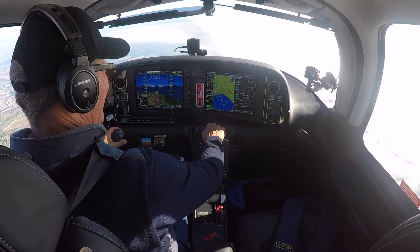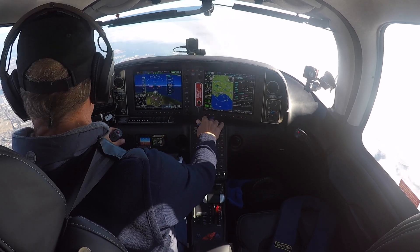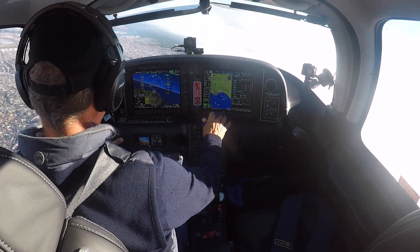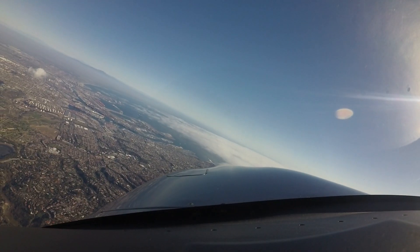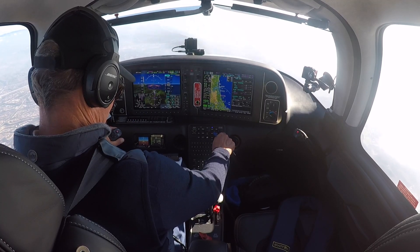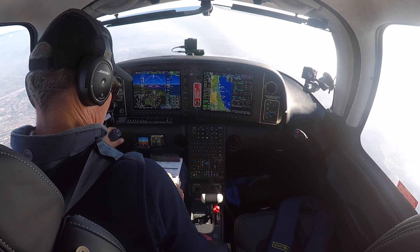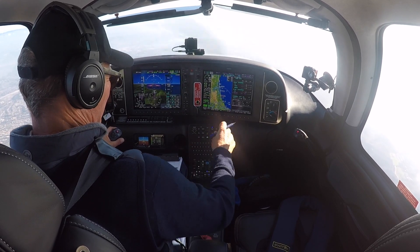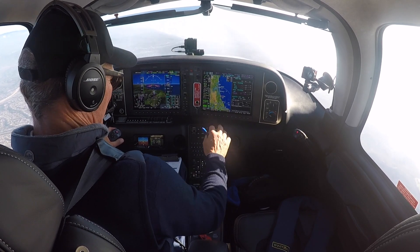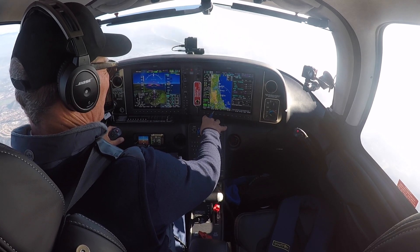Select Seal Beach, hit direct, enter, enter, nav — our little Cirrus starts turning left to Seal Beach. You get a great view of the Long Beach Harbor, home of the Queen Mary. While I was able to check the weather at Montgomery Field on my MFD, what I didn't know was what runway and approach they'd be using.